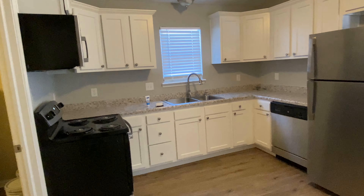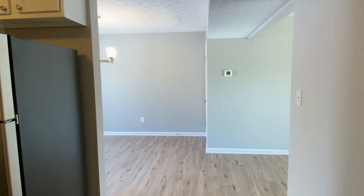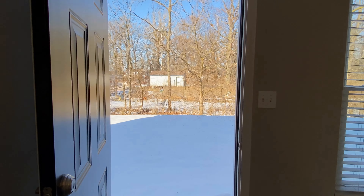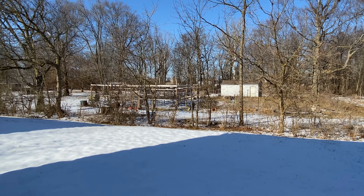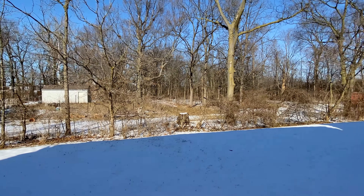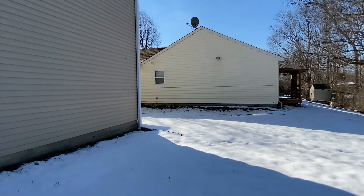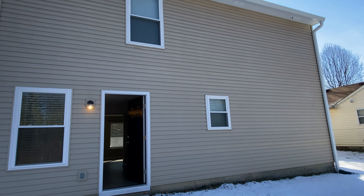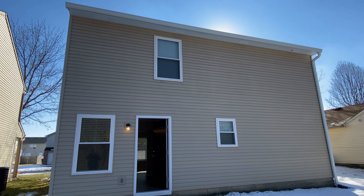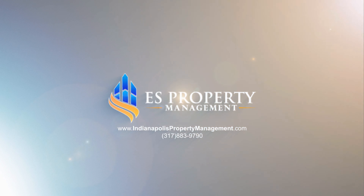We'll turn back around to give you a view of the kitchen and back toward the dining area, then make our way out the back door. Here you have your backyard — it's blanketed in snow right now, but when you want to cook and have family and friends over, you've got lots of space to do that. We'll turn around to give you a back view of the home. This is Austin with ES Property Management — I hope you enjoyed this virtual tour. Thanks.